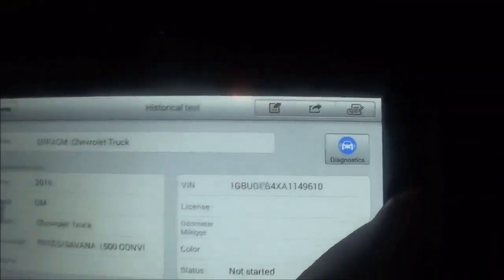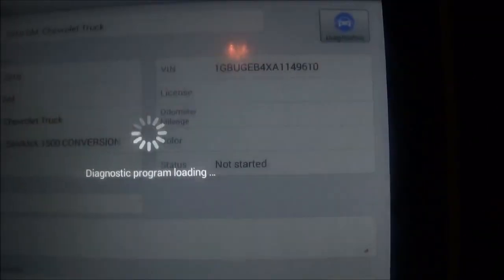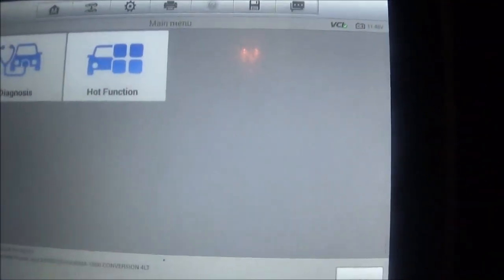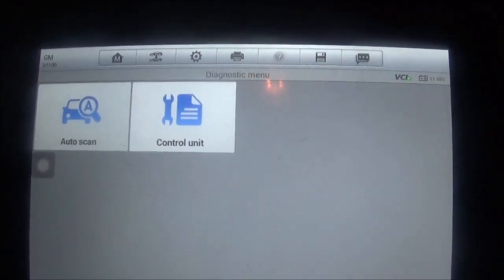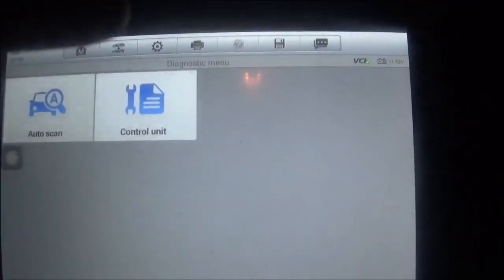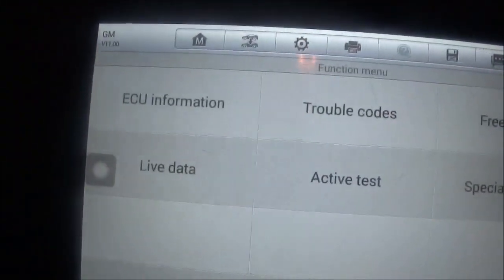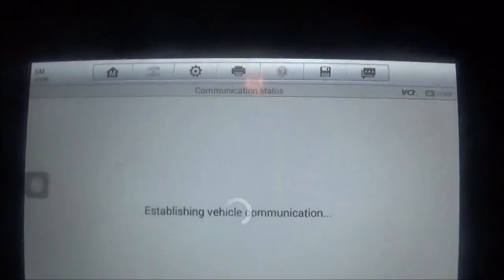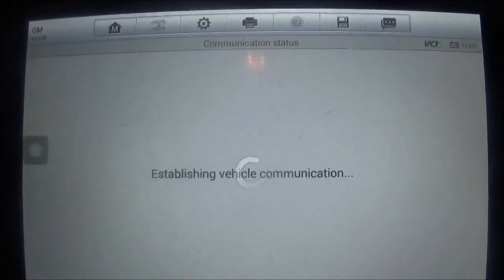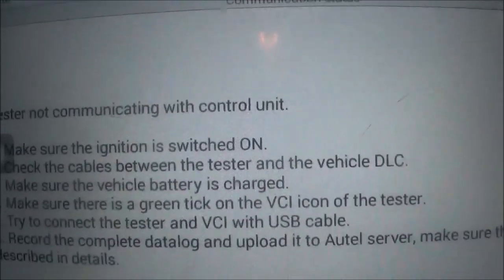Now let me go into diagnostic mode, and I'm going to show you that I cannot communicate with the TCM control unit — transmission control module. Let's see what the trouble code is. Read. See? Test: no communication with the control unit.